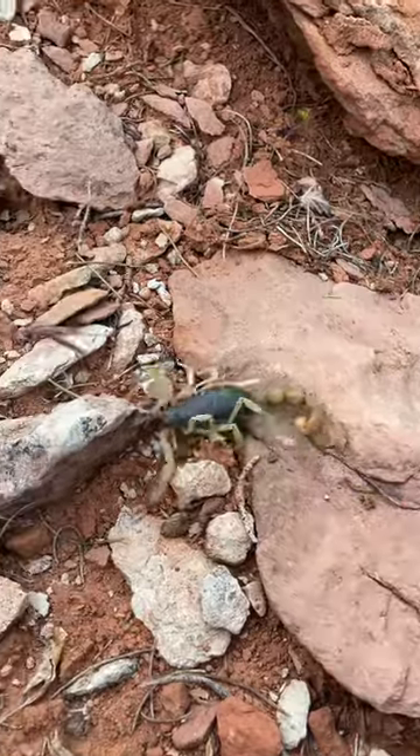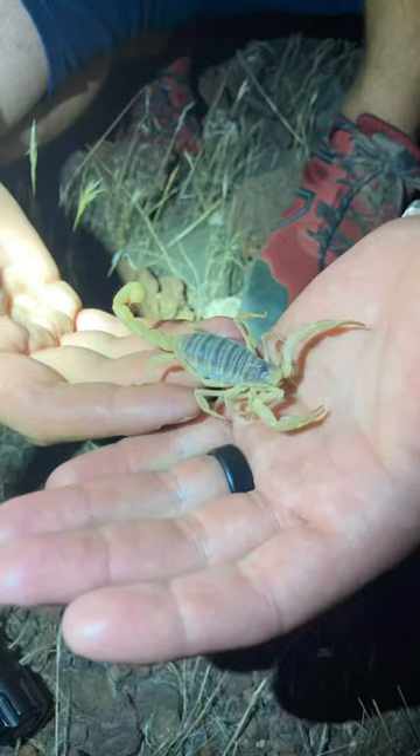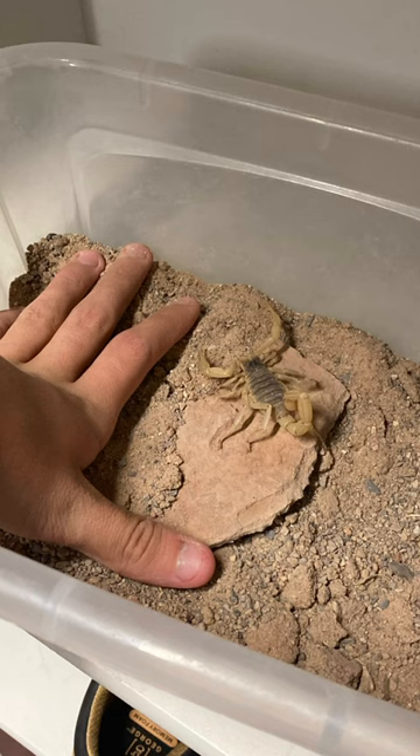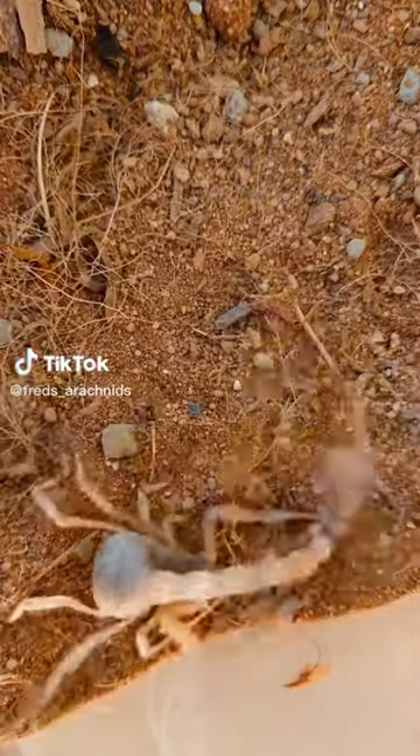I would not recommend picking up scorpions. I am a professional, so please do not attempt what you're seeing. However, both scorpions are venomous and can pack a punch, but normally compared to a bee sting. However, this one stung me on my finger and it left me with quite a bad reaction. If you're going to go looking for scorpions, or if you're going to try and pick them up, please be careful.